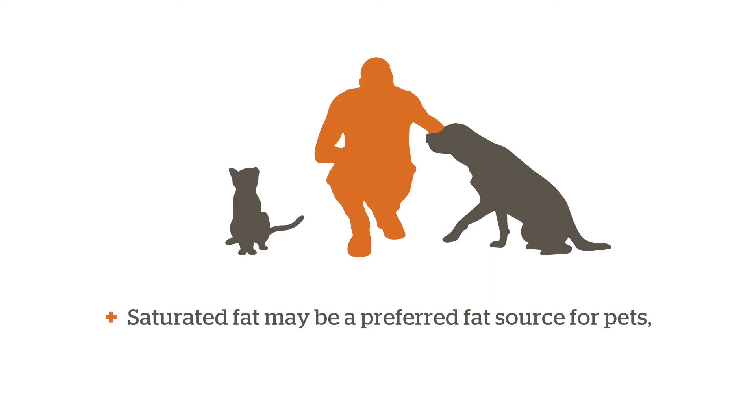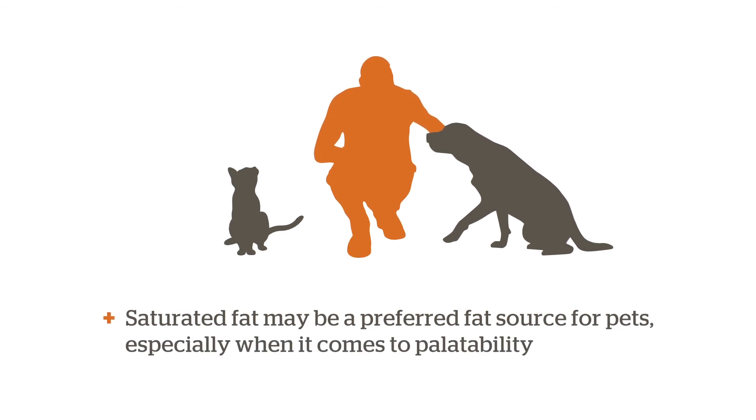In fact, saturated fat may be a preferred fat source for pets, especially when it comes to palatability.